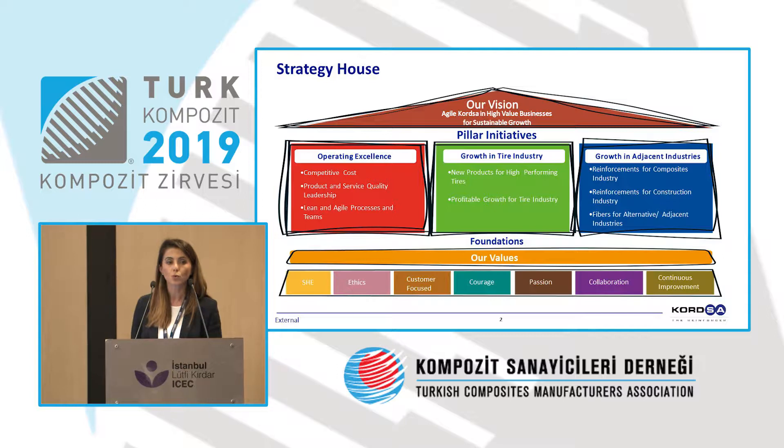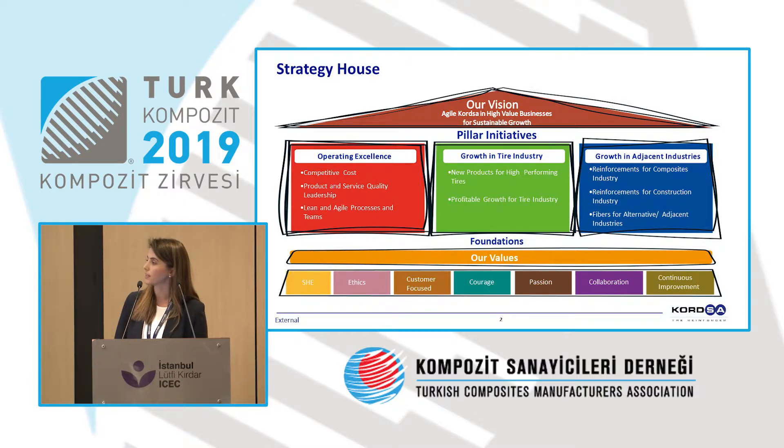First of all, I would like to talk about the Strategy House in three business fields — we rely on our Strategy House. The first part is constituted by the values: customer focus, continuous improvement, employee engagement, and so on. And in addition to all those, across all business lines, we have three pillars.